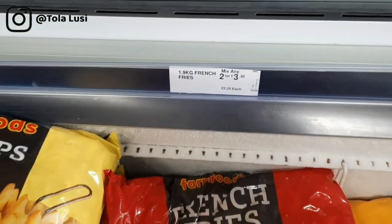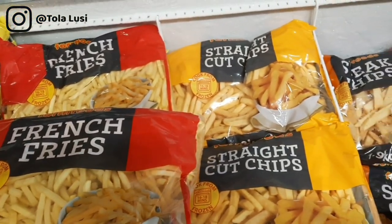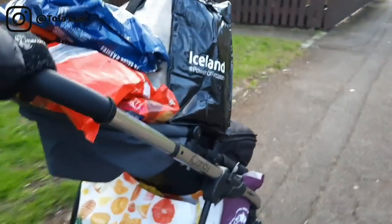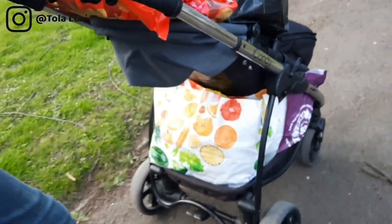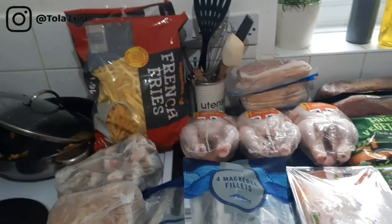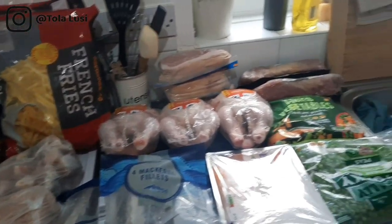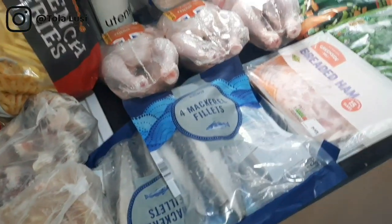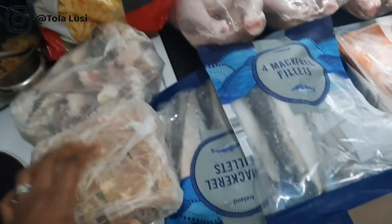We got all these things from about five stores — five different locations — just to get the best deals. We got some things from Aldi, some from Morrison's, Iceland, the African store, and Fresh Foods. Starting from this section — please don't mind all the Christmas decorations in the background — this is the dairy and freezer section.